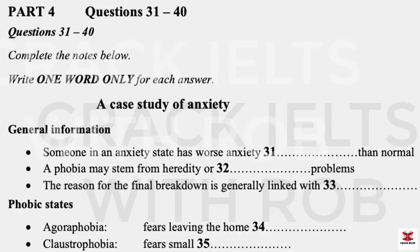That is the end of Part 3. You now have 30 seconds to check your answers to Part 3.